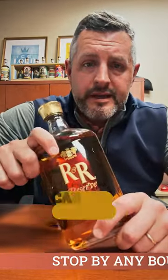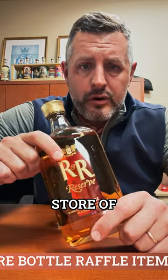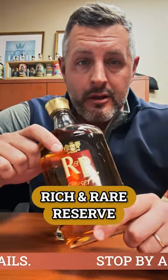Sazerac, who also makes Caribou Crossing — which bourbon folks tend to grab off the shelf like an allocated product — is actually a Canadian blended whiskey. Sazerac has a huge store of great Canadian whiskey, and one of their completely under-the-radar products is Rich and Rare Reserve.